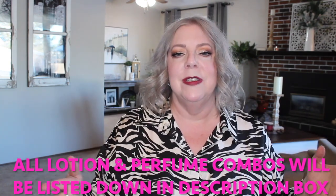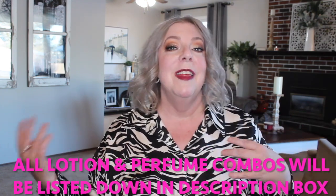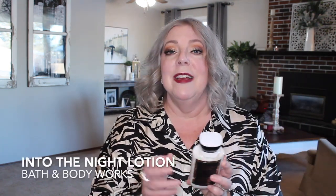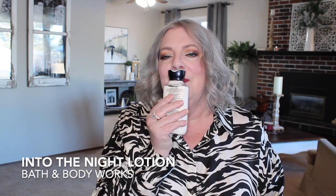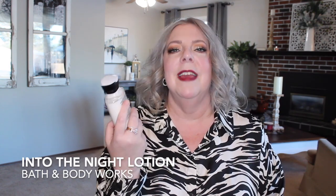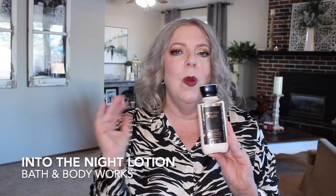Rather than going through all the lotions at once and then breaking it down into fragrances, I thought I would talk about one lotion, share some fragrance pairing ideas, and then move on to the next one. So the first fragrance I want to talk about — I've mentioned it a bit recently — is Into the Night. This one has raspberry noir, velvety rose petals, and creamy patchouli. It smells like raspberry, kind of mouth-watering. You definitely get the rose in there, and it's vanillic as well.